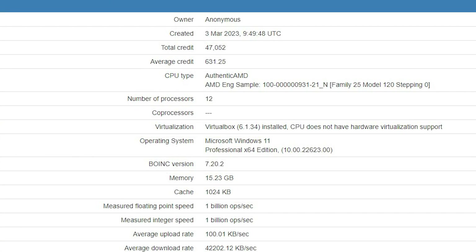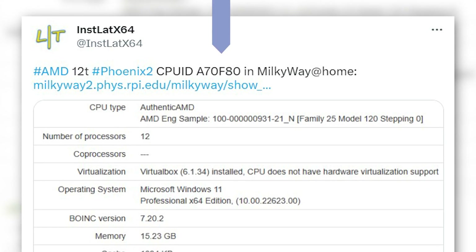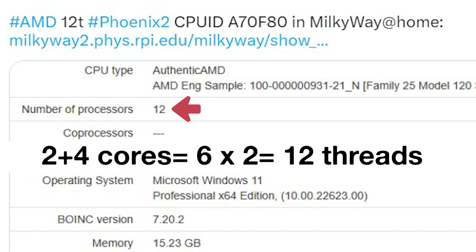Even though there isn't any model name for this new CPU, the user found out that this info was related to the CPU ID A70F80, which belongs to the Phoenix APUs. According to the document, this particular APU is featuring 12 threads for a combination of 12 plus 4 cores.